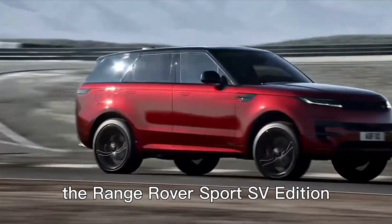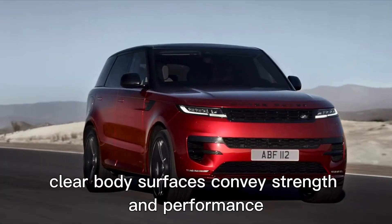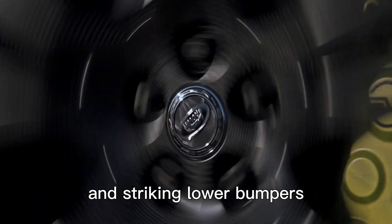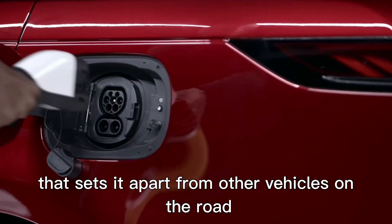The Range Rover Sport SV Edition 1 boasts a striking and powerful appearance. Clear body surfaces convey strength and performance, while elegant headlights, a distinctive radiator grille, and striking lower bumpers enhance its commanding presence. And let's not forget the continuous rear light that sets it apart.